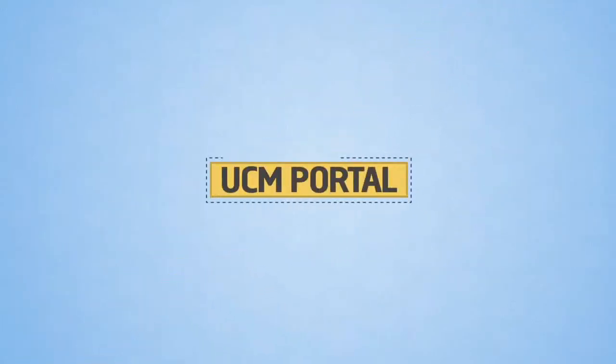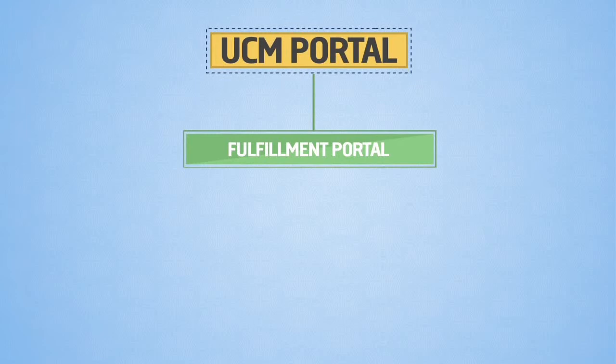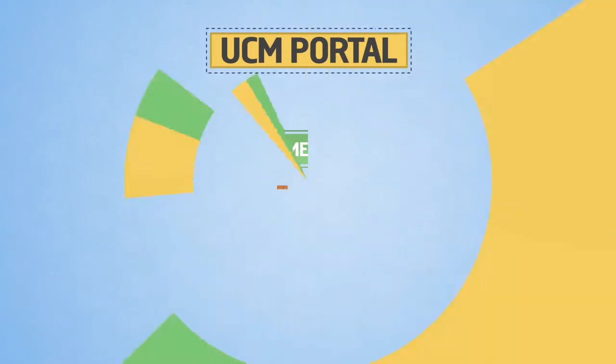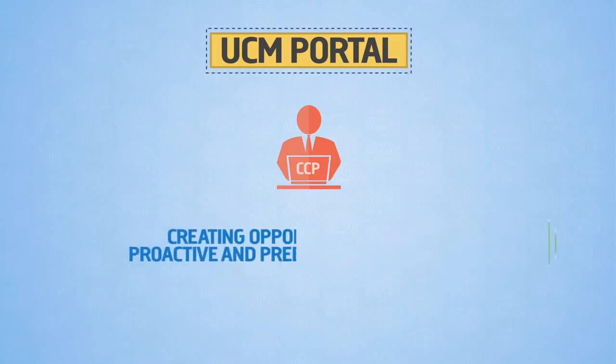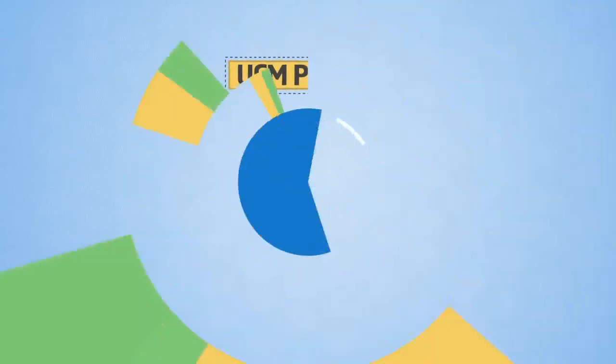There is a need for a UCM portal which will provide a single fulfillment portal for CFN CCPs along with standardized prioritization and presentment. The new UCM portal will allow movement to customer view from case view for CCPs and CFN, thereby creating opportunities for proactive and pre-emptive servicing.